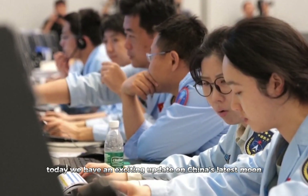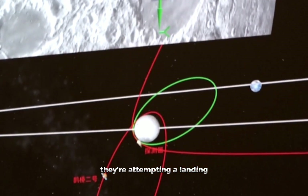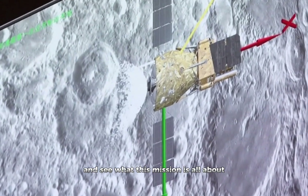Today we have an exciting update on China's latest moon mission, Chang'e 6. This weekend, they're attempting a landing on the far side of the moon. Let's dive into the details and see what this mission is all about.